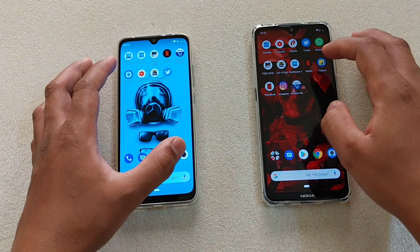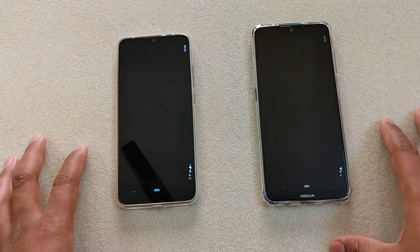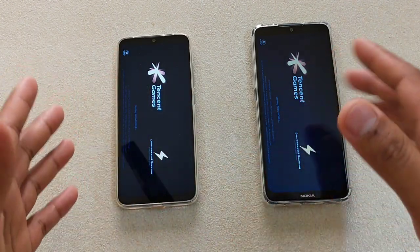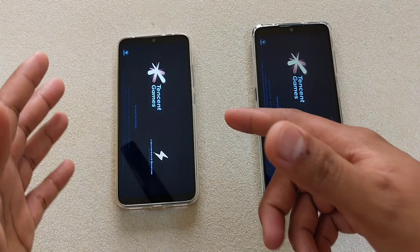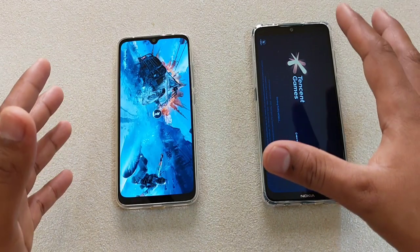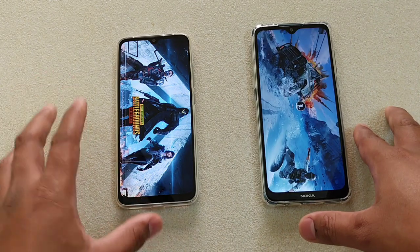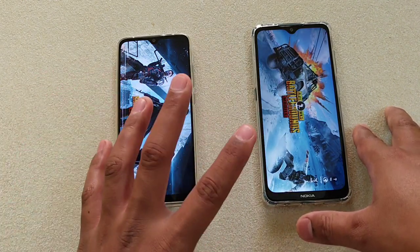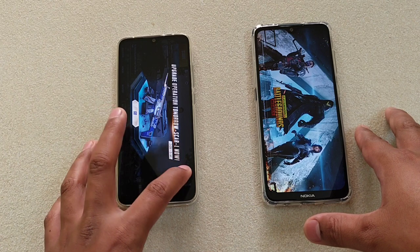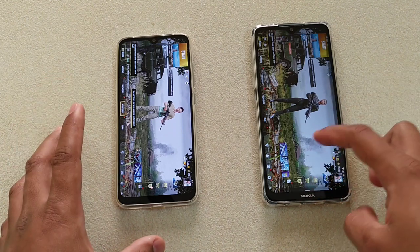Now let's start with the games — PUBG first. 1, 2, 3. In terms of playing PUBG, the Nokia 7.2 is better because of its really good display. The Mi A3 is also good but you won't enjoy gaming because of its low resolution display — the display doesn't look good while gaming. Otherwise the gameplay is fine, no problem. But in terms of loading the game, Mi A3 is the winner.